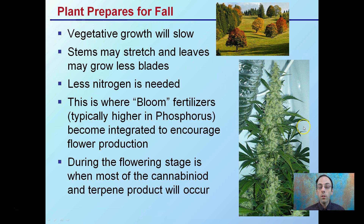For cannabis, the vegetative part or phase of the plant will begin to slow. It will still grow — the stems may still stretch and leaves may still grow — but they may produce fewer blades, and typically vegetative growth will definitely be slowed.